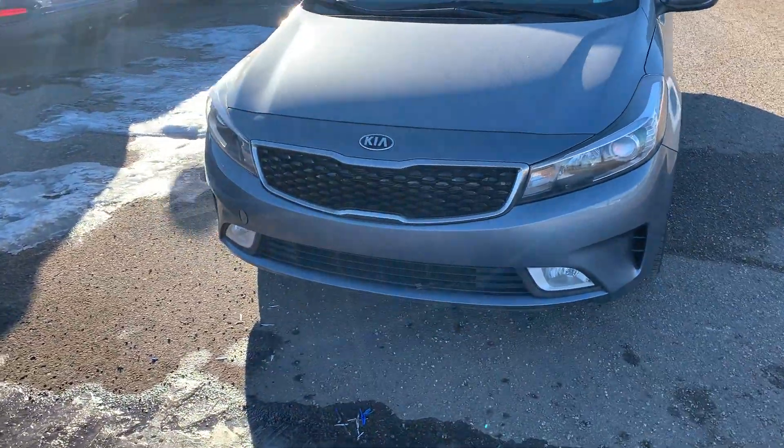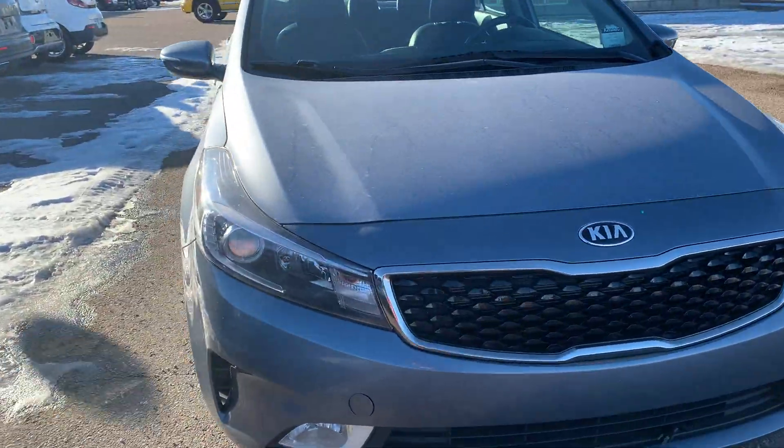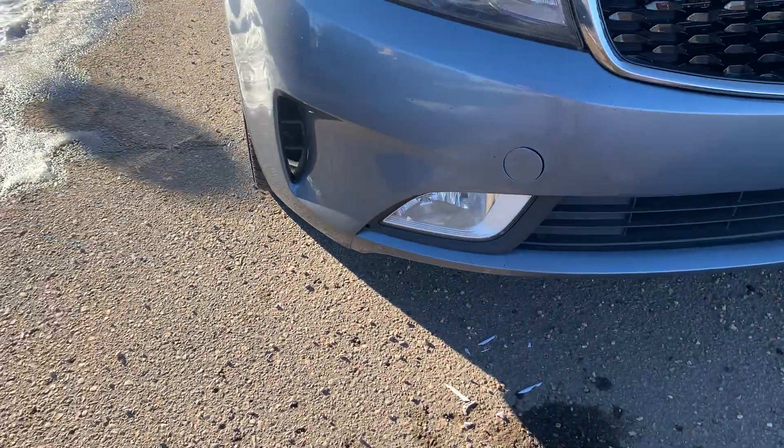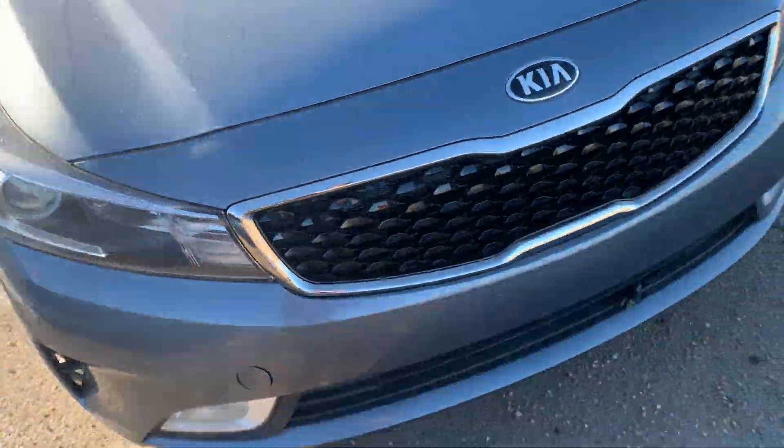As you can see it's got a nice grey colour. We have our projection headlights, fog lights down below. We have some vents on the side of the bumper here, very sporty looking.